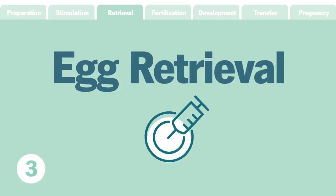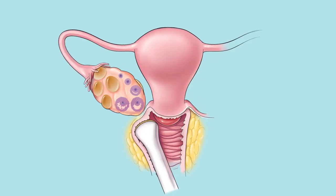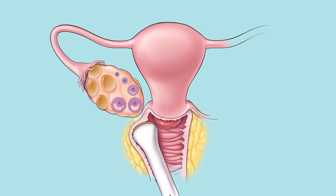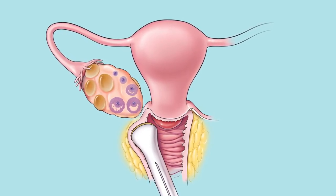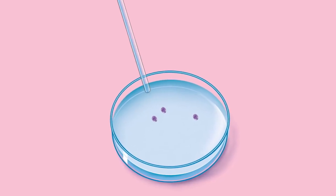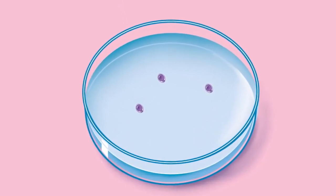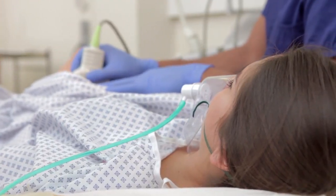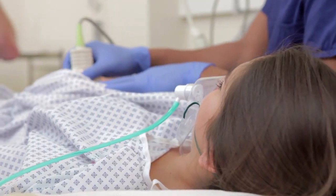Step 3: Egg retrieval. Once the eggs are mature, it's time for egg retrieval. A suction device connected to a long thin needle is inserted through your vagina. This will puncture ovarian follicles and pull the mature eggs out. Removed eggs are placed in a petri dish containing a special solution and then placed in an incubator for a short period of time. Since this procedure is mildly invasive, medication and sedation are used.